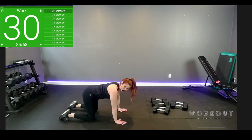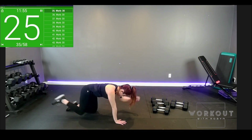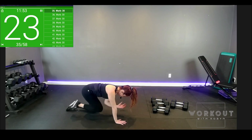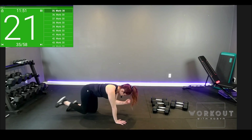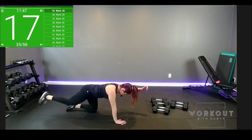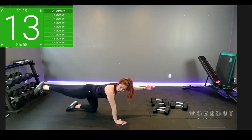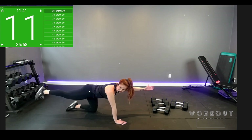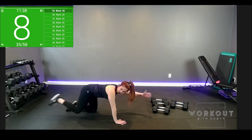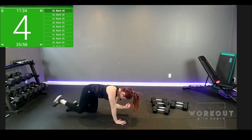Bird dog next — so opposite leg, opposite arm, knee to elbow. We'll keep one interval the same side — balance and core, as well as working that pelvic floor. Did you know that? Straight line — check me out, fingertip to toe. Crunching it in and out. We'll switch sides when the timer dings.